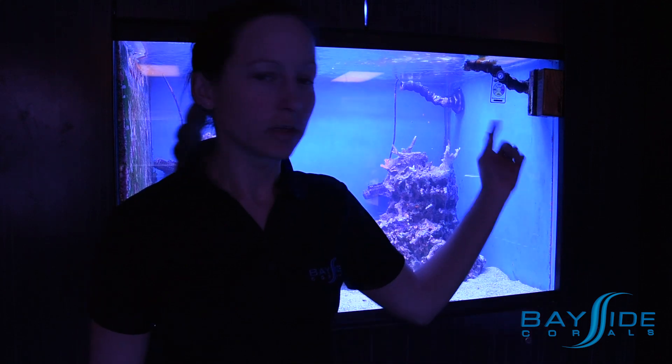Well, here's the tank the next morning. We don't have any ammonia on our checker yet, so maybe the prime is doing its job, or maybe we just haven't had the ammonia spike yet.